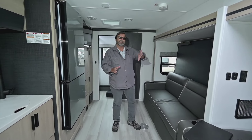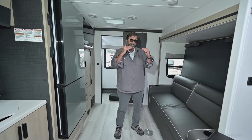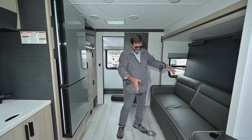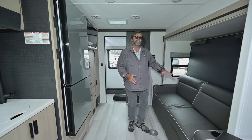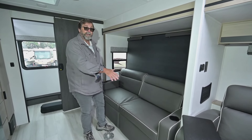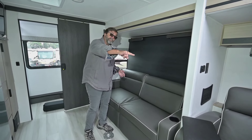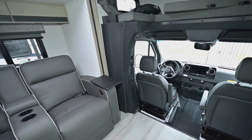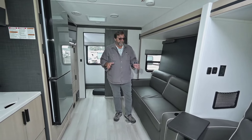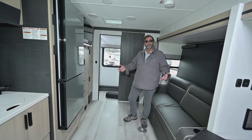Moving back, one of the really cool things about this coach is that it has a Murphy bed — a queen walk-around bed that sets up out of the way. When it's put away, you have a full couch. So now I've got a full couch, two theater seats, and the swivel front seats that turn around and become part of the living area. That means I can seat and socialize up to six people very easily in a small coach, with tons of floor space.